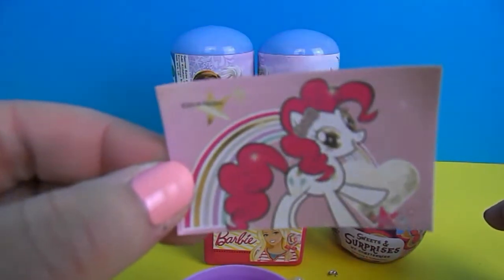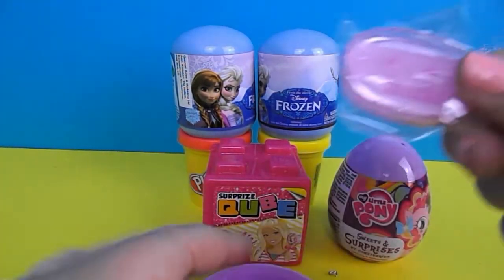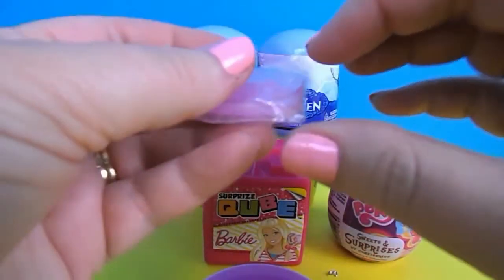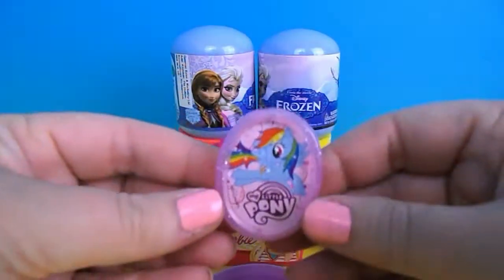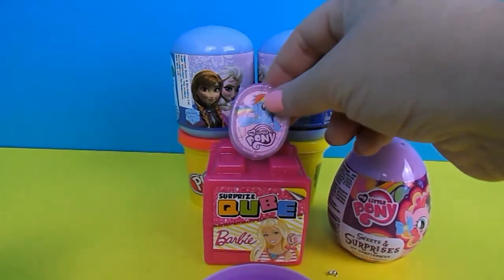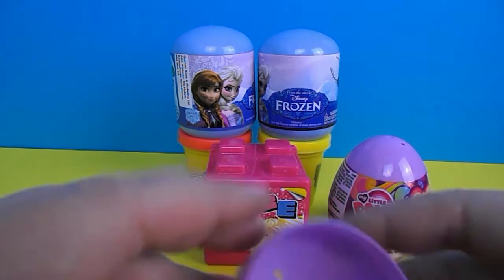Who's that boys and girls? What's her name? Tell me in the comments below. Let's have a look and get this out. Is that Rainbow Dash? Looking lovely. It's a little picture stand, so you can put that anywhere you like. Isn't that cute. I think that's it for that one.